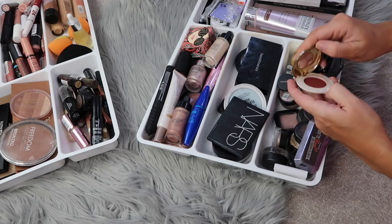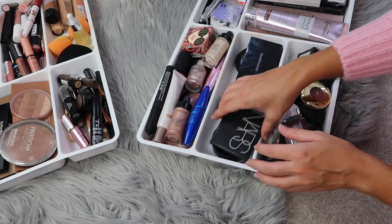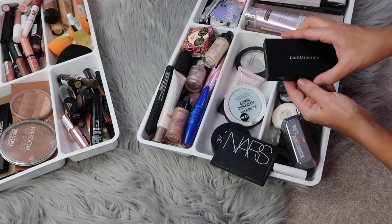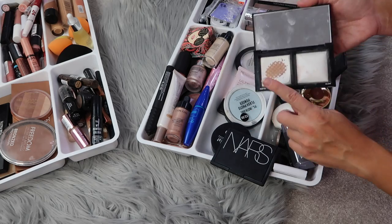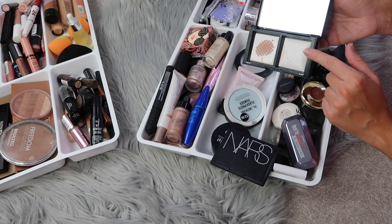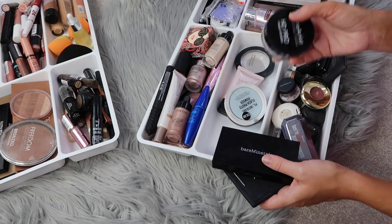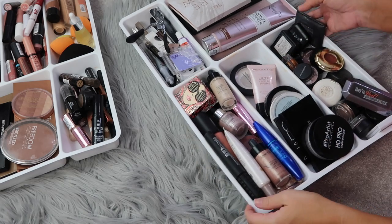Moving on to powders — I have my NARS setting powder, though I'm running low, and my new favorite, the bareMinerals one, which I absolutely love — also running low and need to restock. It works as both a setting powder and a highlighter, giving a really beautiful subtle glow. I also have the Freedom Makeup setting powder, which is very reasonably priced.